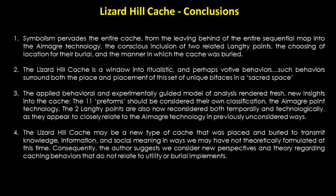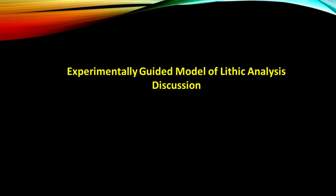The eleven preforms were, in fact, stages of preforming that relate to a distinct technology from the two Langtree points and should be considered the Almagre point technology. The two Langtree points require reconsideration, both temporally and technologically. And finally, the Lizard Hill cache may be a new type of cache that was placed and buried to transmit knowledge, information, and social meaning forward. Consequently, I am trying to formulate a new framework of caching behaviors that do not relate to utility caches or burial implements. The derived model of analysis is by no means a way to create absolute answers about lithic technologies; rather, it is a means to support improved inferences and interpretations regarding ancient human technological behaviors.